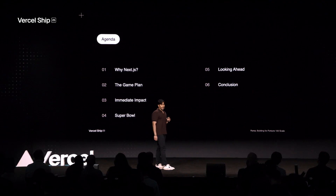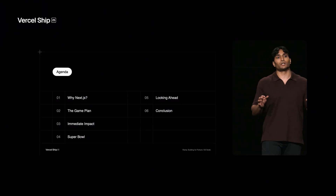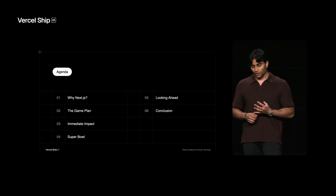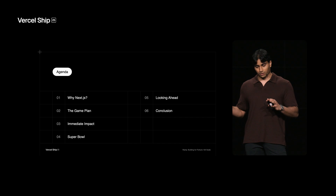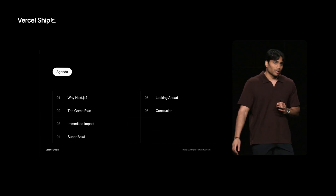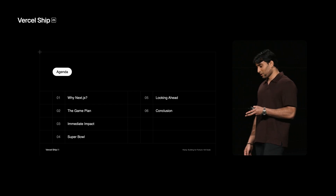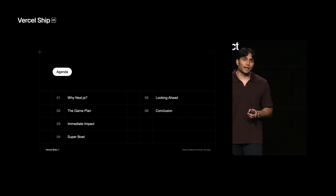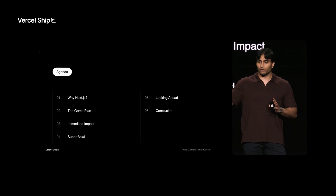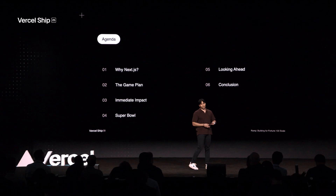So this is the agenda for today. I'm going to start by giving you a quick overview of why we decided to move to Next.js. We'll follow that up with a walkthrough of our playbook — it's a pretty gargantuan task to undertake. Next, we'll chat about the impact we saw, followed by an anecdote about the Super Bowl ad we did in February. And then we'll talk about what we're looking forward to in 2025 and beyond, and wrap up with a conclusion.